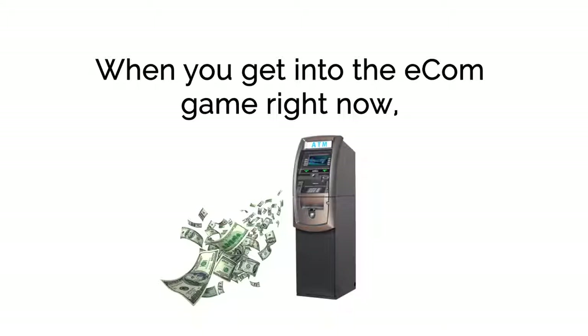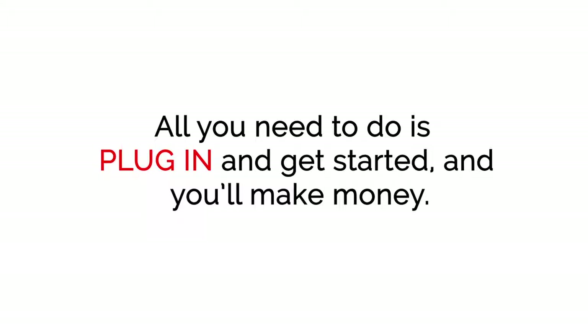When you get into the e-com game right now, it's like having your very own broken ATM machine that just spits out cash on demand. All you need to do is plug in and get started, and you'll make money.